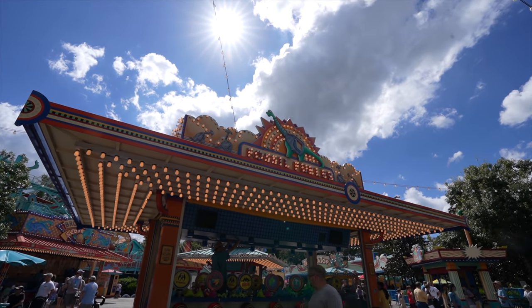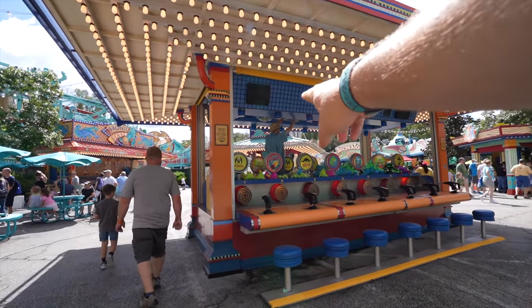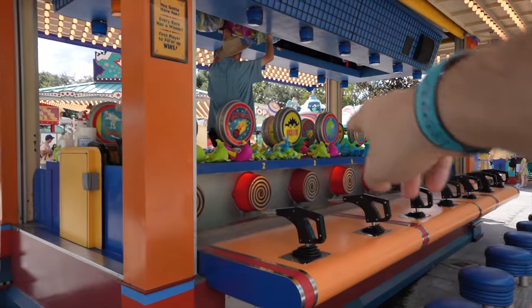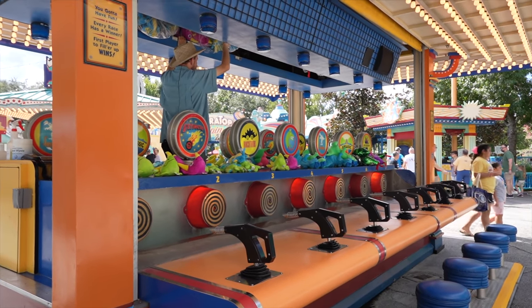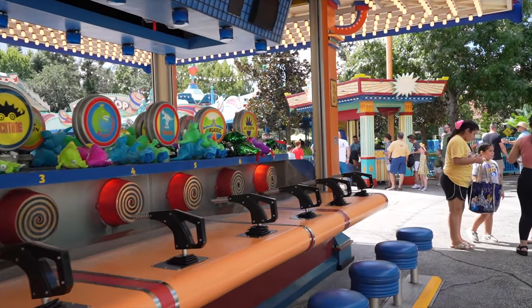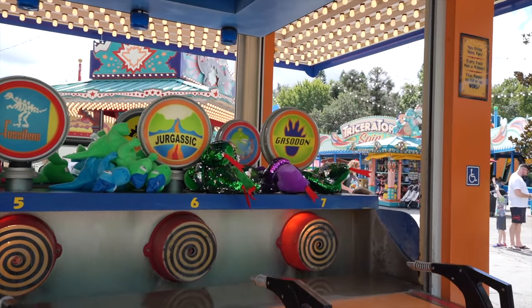The water gun game is called Fossil Fueler. You take that water gun and try to fill up one of these circles that moves up towards the ceiling. Winner every race - you win one of the smaller dinosaur heads, or one of the smaller full dinosaurs, and then at the end you have those larger sparkly dinosaurs. I think that's if you go super fast or win several times in a row. Very cool.